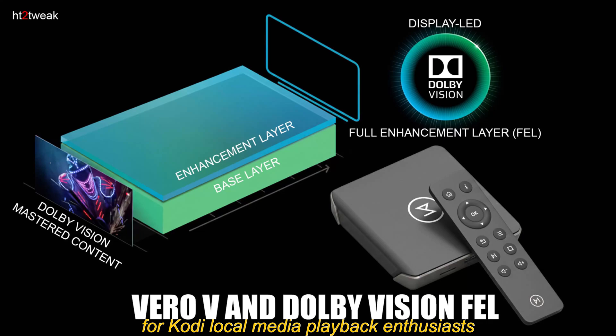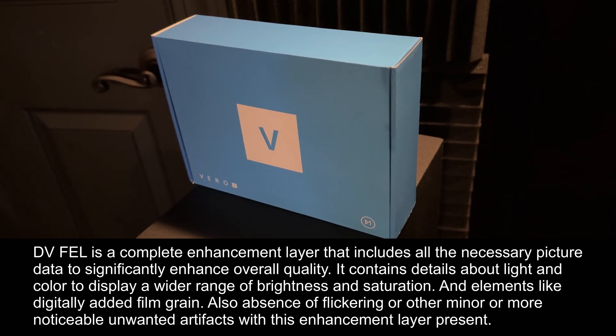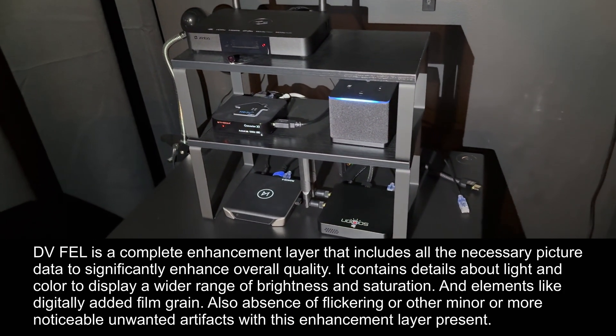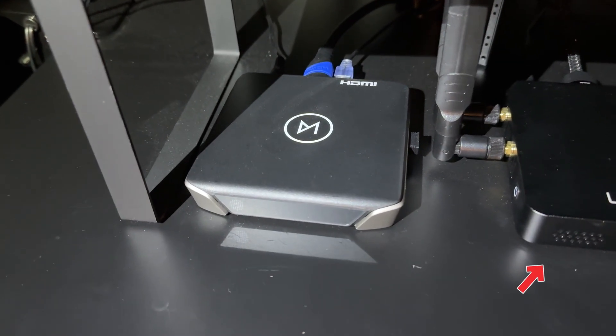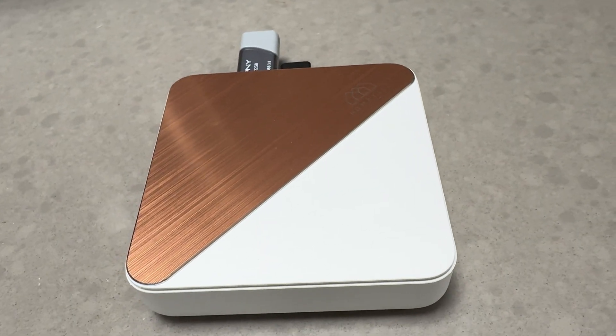Hi everyone, I'm excited to share a preview of Dolby Vision Full Enhancement Layer support being added to the Vero V media player. I've done a couple of previous videos on Vero V, which you'll find linked in the description along with any resources I reference in this video. As you can see, I also have the home theater enthusiast crowd's favorite Ugoos AM6V+, as well as the Homatics 4K Plus players with core-like builds that support FEL.